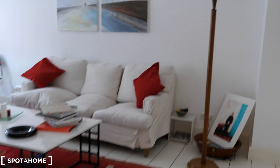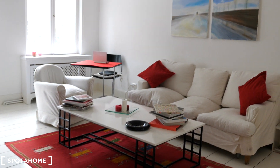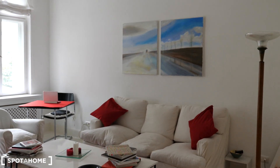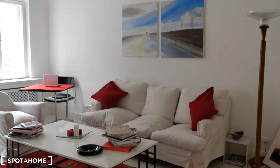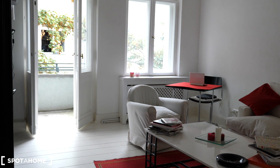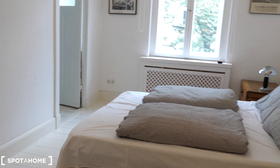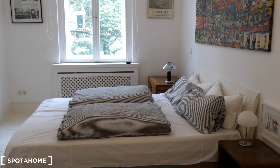I'll give you a wider angle so you can see the room better. There's also a huge carpet on the floor. The living room has lots of light, and from the living room, here is the bedroom.